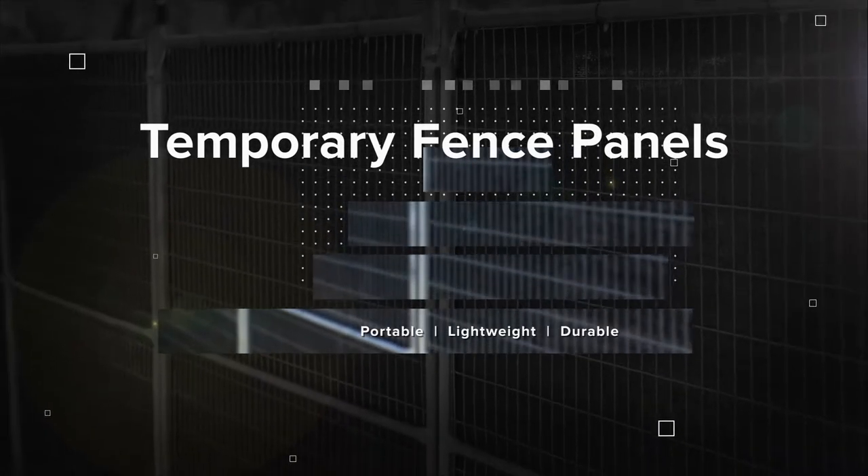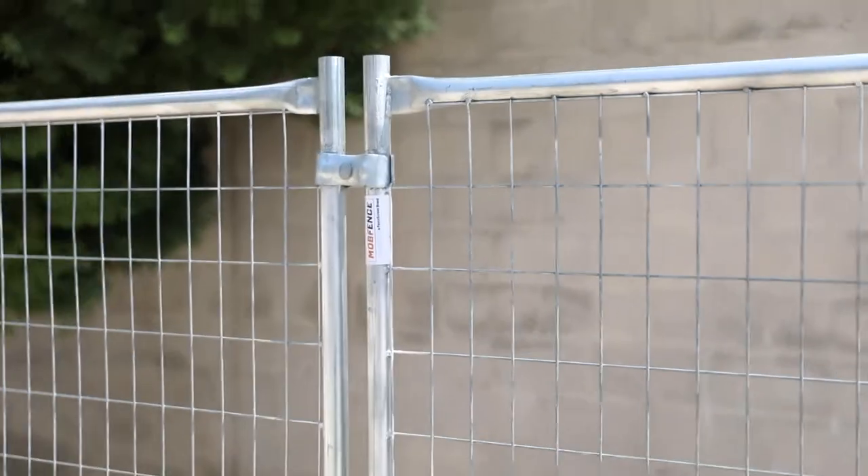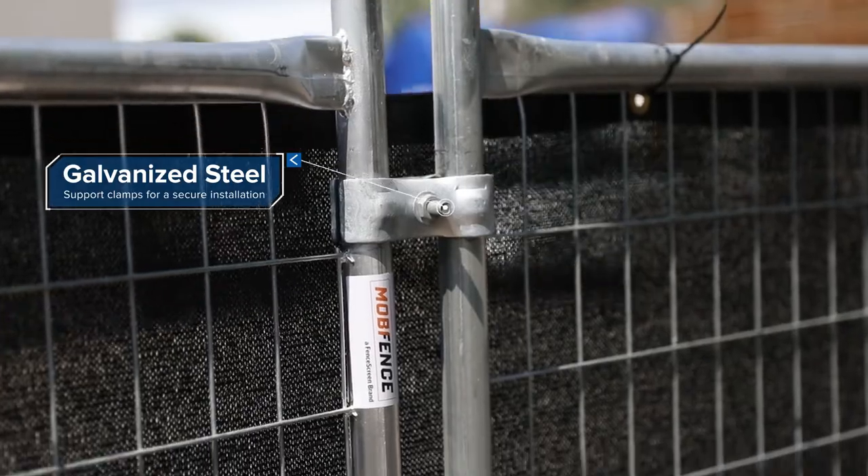Introducing our Temporary Fence Panels by FenceScreen. Our temporary fences are a lightweight and versatile solution for securing perimeters at any indoor or outdoor location.